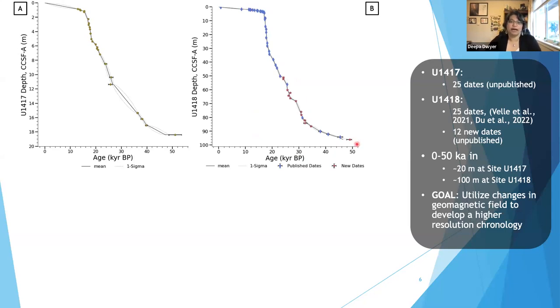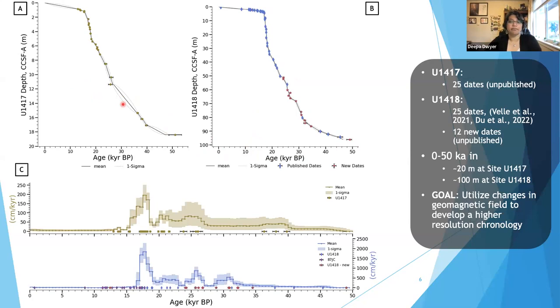In u1418 we get to about 50,000 years at roughly 100 meters. All errors shown are one sigma in both age and depth. Using these age models, we can also look at binned sedimentation rates, binned at 500 years.